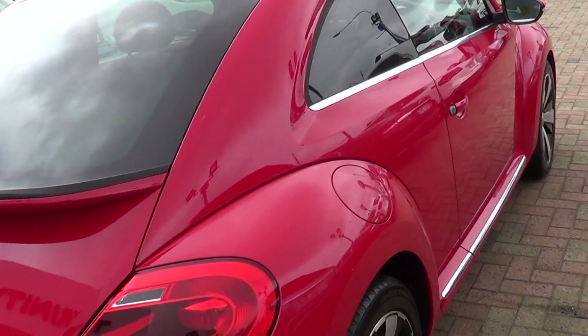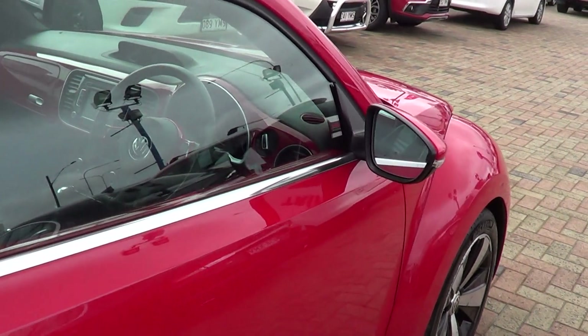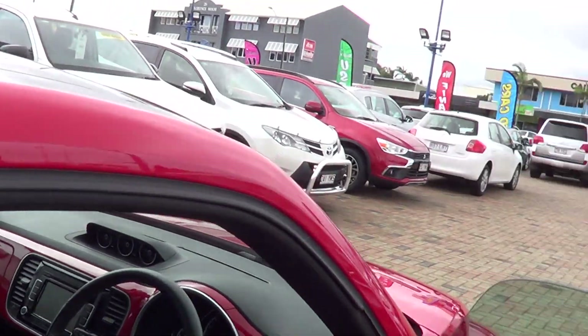Down the driver's side, there are no marks or anything down the driver's side either. I'll just open it up.